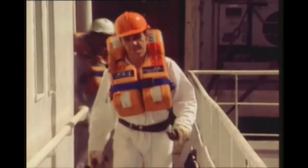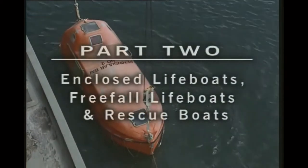This series has been produced to supplement your ship's personal survival manuals, including the SOLAS Chapter 3 training manual and STCW requirements. This video looks at enclosed lifeboats, freefall lifeboats and rescue boats.